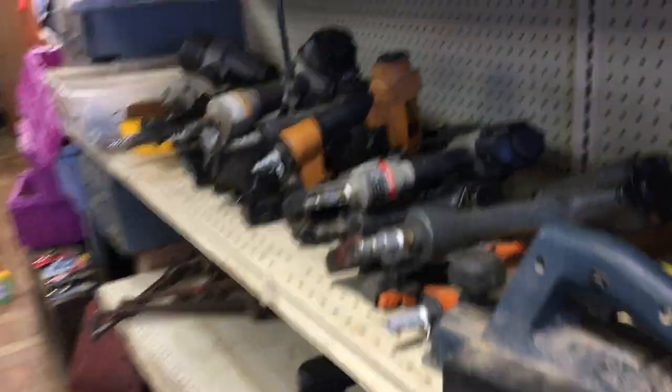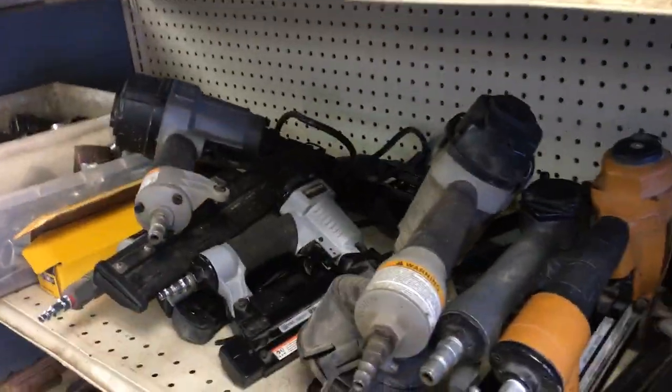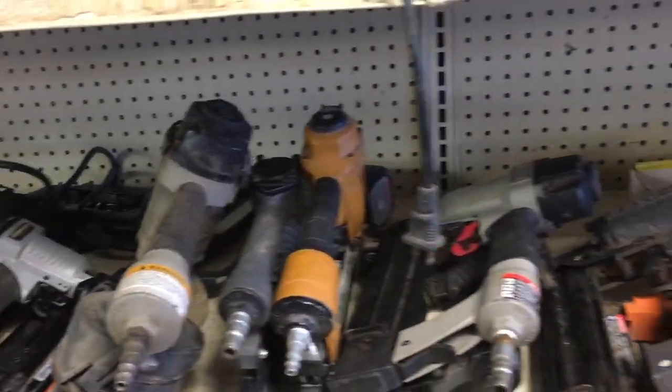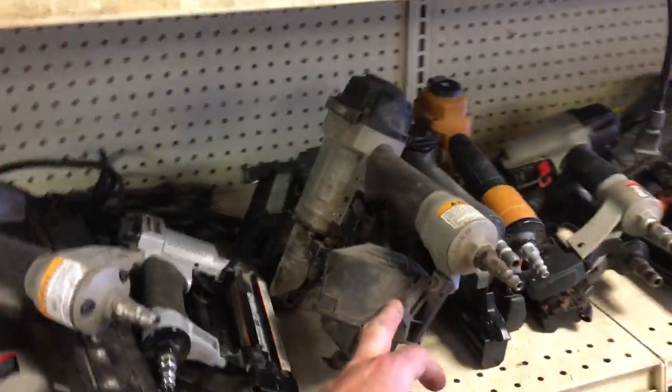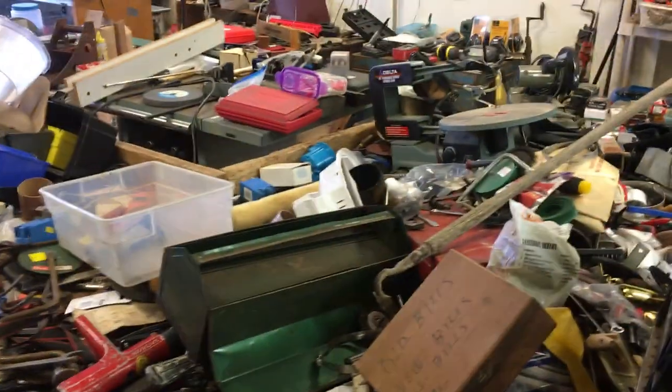Come on down. We'll throw some more stuff out this week. I got a whole bunch of nail guns this week: there's a Porter-Cable finish nailer, Porter-Cable brad nailers, Husky brad nailers, Craftsman, and a Porter-Cable roofing gun. We will see you soon. Thanks.